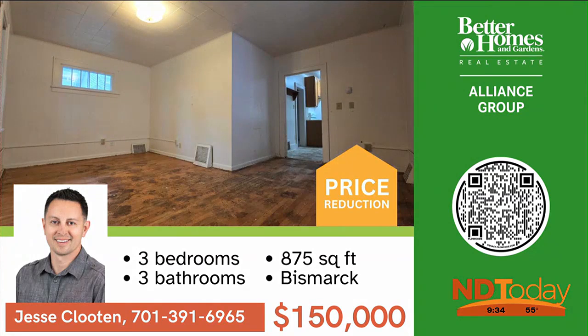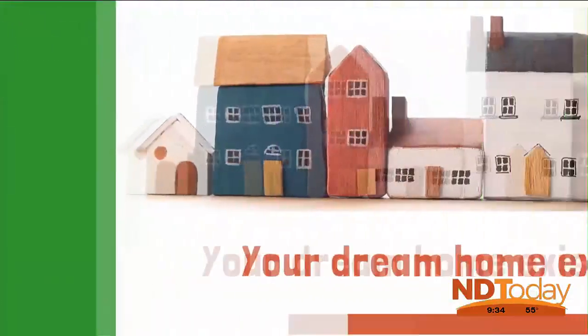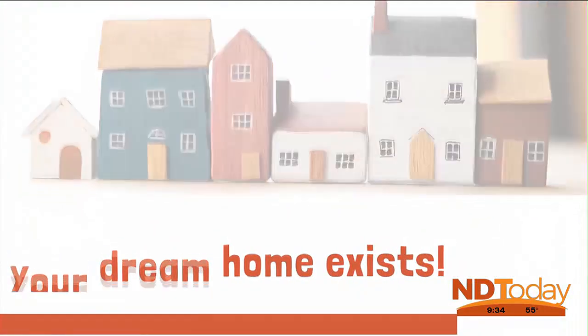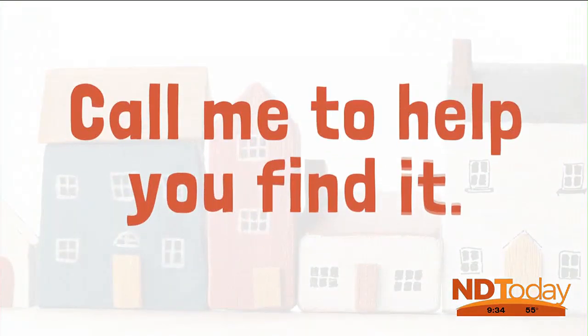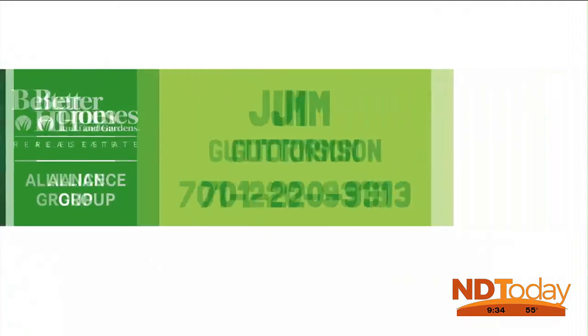All offers considered, plus sellers willing to consider owner financing. Original hardwood floors, newer cabinets, and remodeled basement bedroom. Are you looking for that special home — the one where you say yes, I can live here? Call me, Jim Gatormson, to help you find that special home.